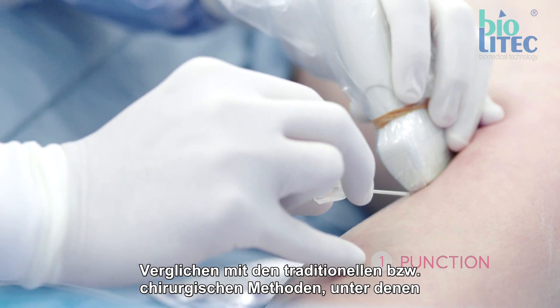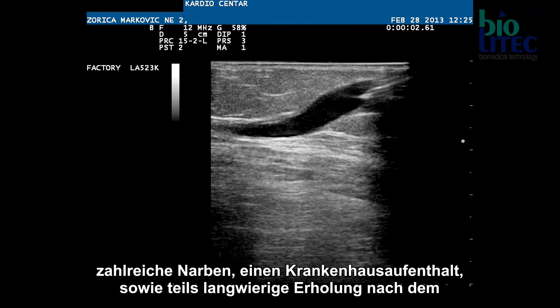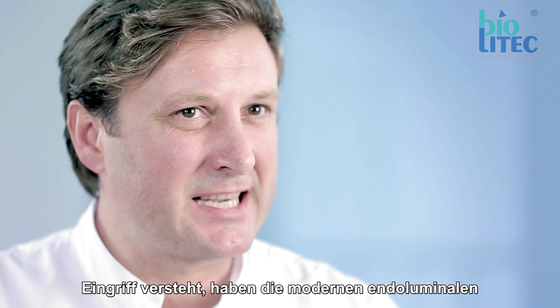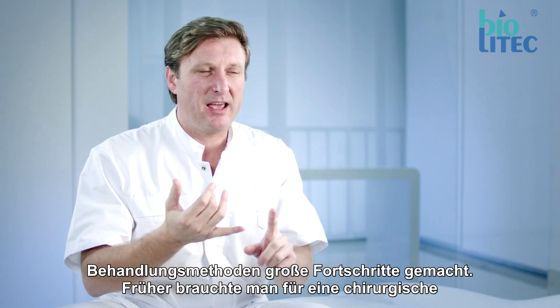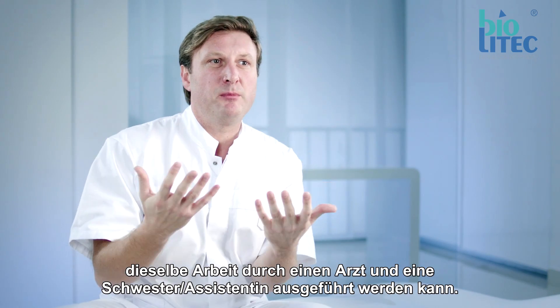Modern vein treatment is much better than traditional surgical treatment. Classical surgical treatment means an operating room, general anesthesia, vein stripping, scars, hospitalization, and long recovery. In the past, varicose vein treatment required a team of 10 people, while today it is a job for one person only.